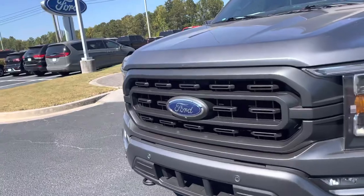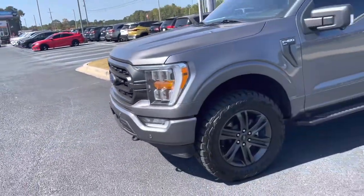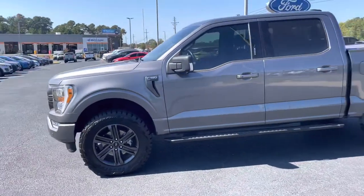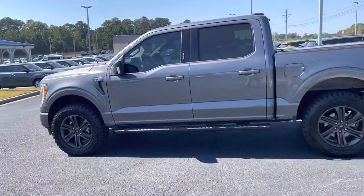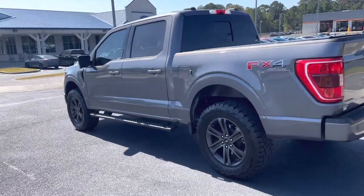As you can see, it has your front camera, front sensors, XLT FX four-wheel drive, tinted windows, hard bed cover, tow package, backup sensors. Gorgeous truck.